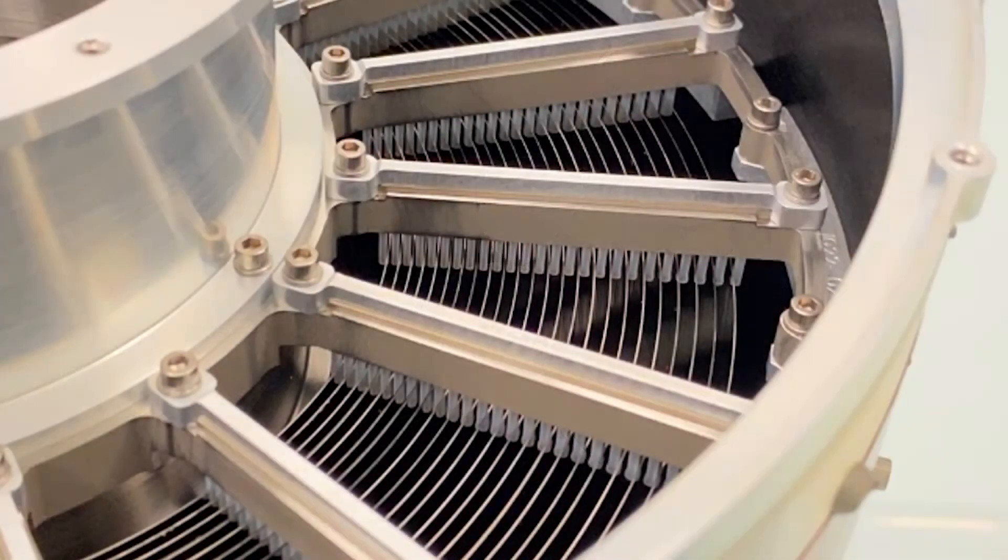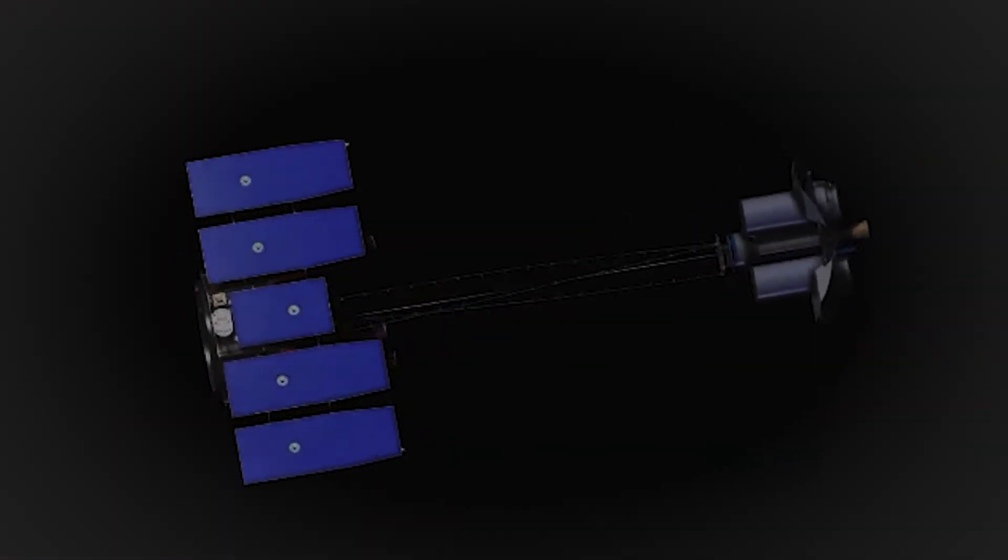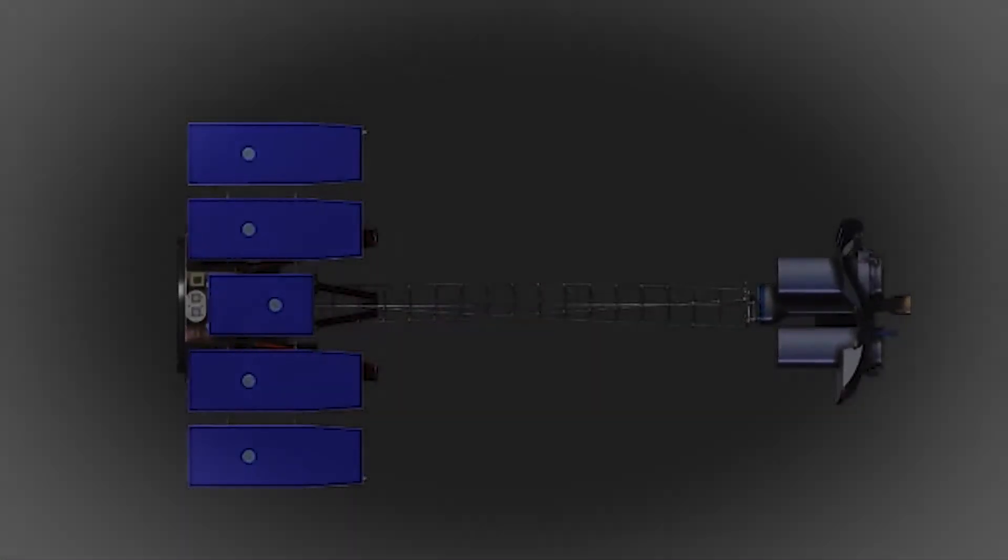Each mirror assembly contains 24 nested mirrors that collect and focus X-rays. Located at the focal point of the mirrors, sensitive detectors made with international partners in Italy are the secret behind IXPE's unique X-ray vision.